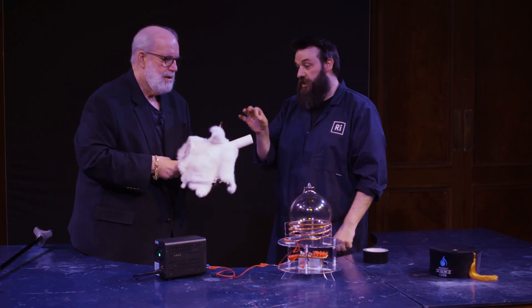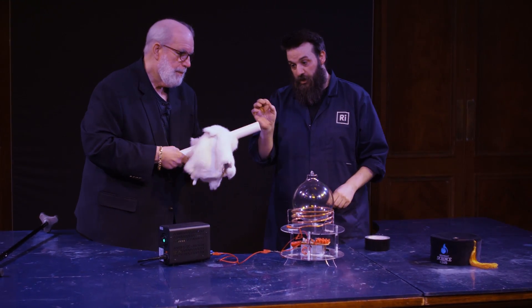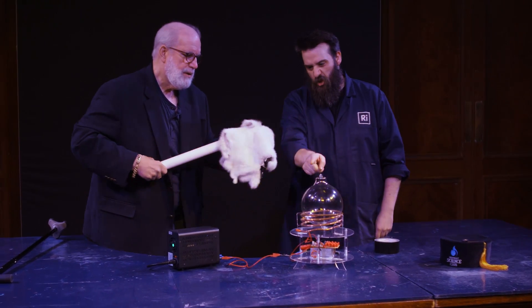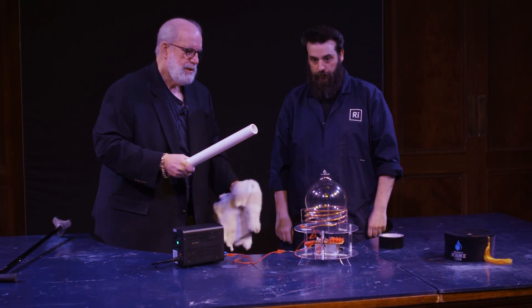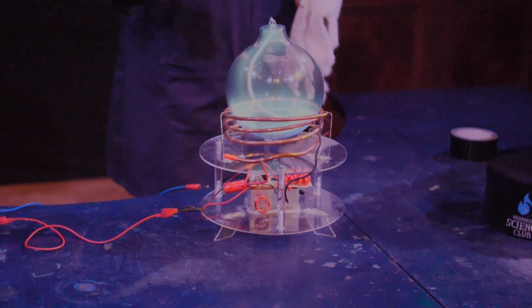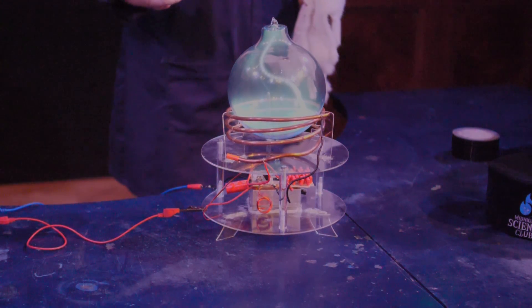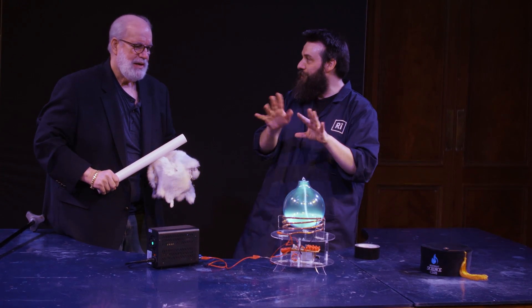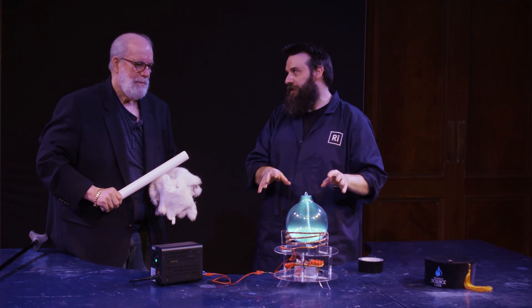If you think you've got a good charge on it, this is your wizard's wand now. Very gently, I'd like you to just touch the glass ball near the top, up on the side. Here we go. There we go — we've got these streamers, quite like the streamers we saw in our plasma ball. But that isn't the end of this demonstration.